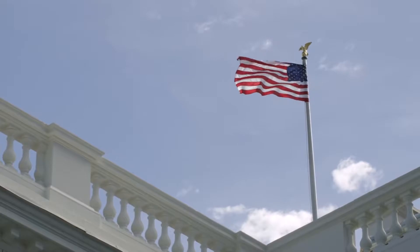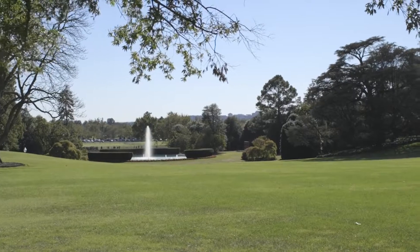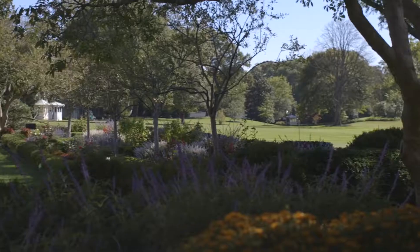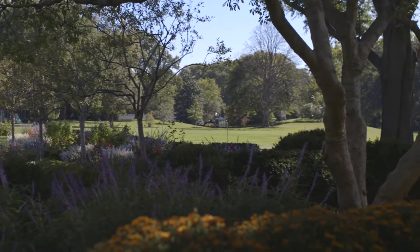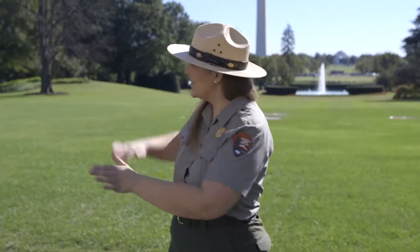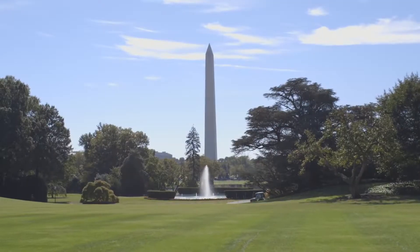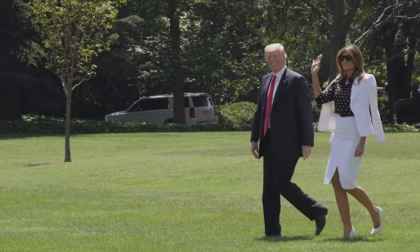One thing I think is really cool is that the South grounds were designed by Frederick Law Olmsted. He's one of the most famous landscape architects of the 1900s. He designed this so it was more rural-like, more pastoral. You see rolling hills throughout the South grounds, and it gives you a different perspective when you're right here in the middle of our nation's capital.